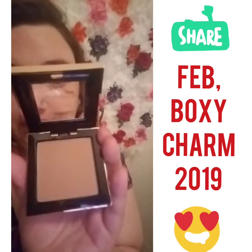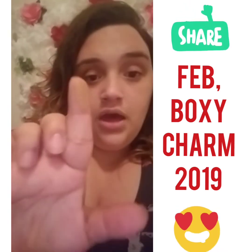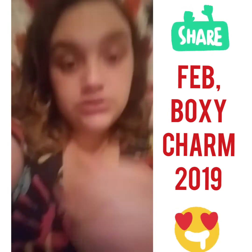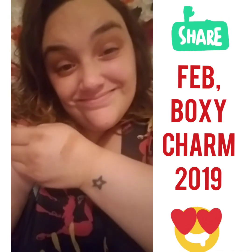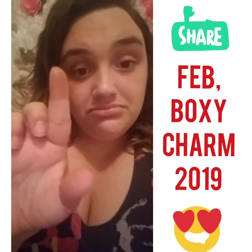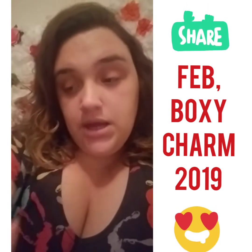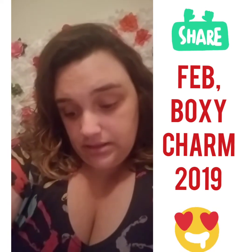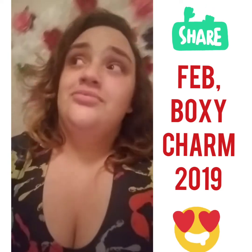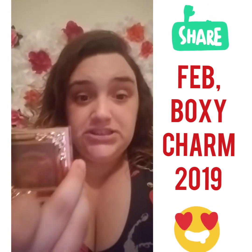I opened it up and it looks very pretty. I put a little on my finger and swiped it on my hand. I think it will look nice on my skin tone — I just have to blend it in. Good pigmentation. Let me also look at the other one because I think this one might be a different shade. This one is shade 113 Bronze Mannequin from Pretty Vulgar.